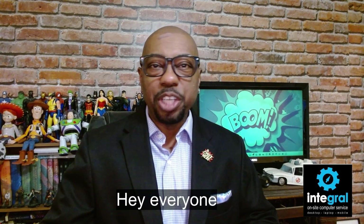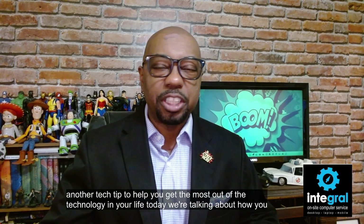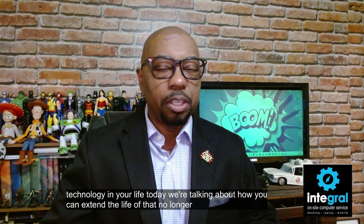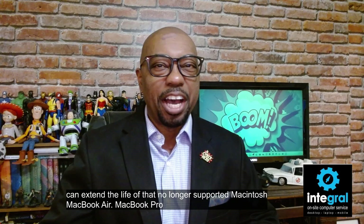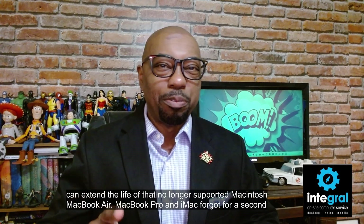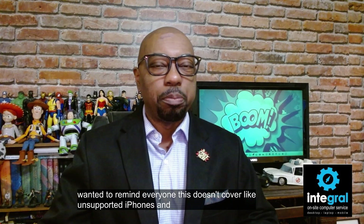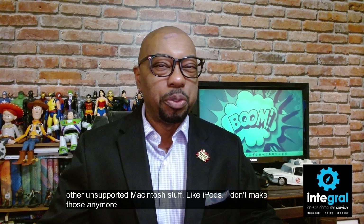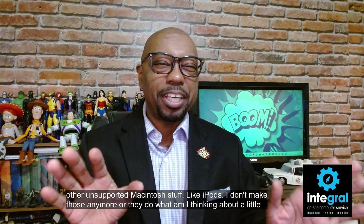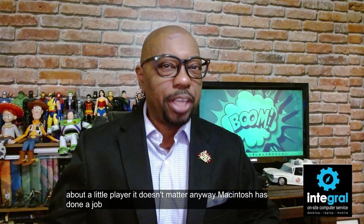Hey everyone, it's technology expert Burton Kelso here with another tech tip to help you get the most out of the technology in your life. Today we're talking about how you can extend the life of that no longer supported Macintosh — MacBook Air, MacBook Pro, and iMac. This doesn't cover unsupported iPhones or other unsupported Macintosh stuff like iPods.